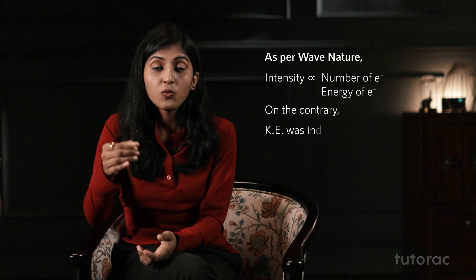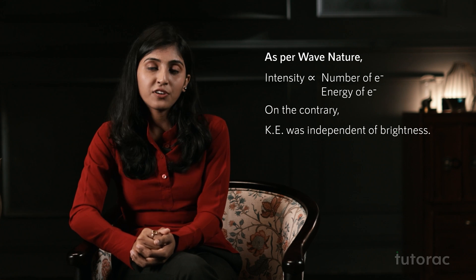As per wave nature, the intensity of light is directly proportional to the number and energy of electrons — that is, brighter the light, more the energy of electrons. But on the contrary, it was found that kinetic energy of electrons was independent of brightness. For example, a potassium surface could be radiated with red light for hours and no photoelectrons could be ejected. But in the presence of very feeble yellow light, the photoelectric effect occurred. This indicated that kinetic energy depended upon the frequency of the radiation.